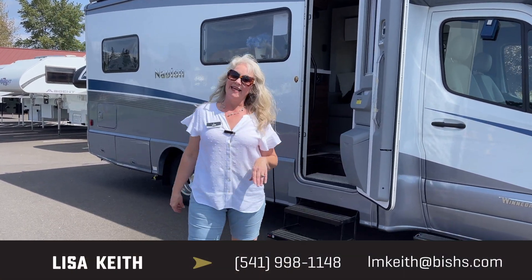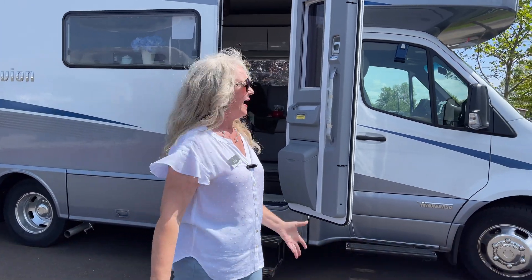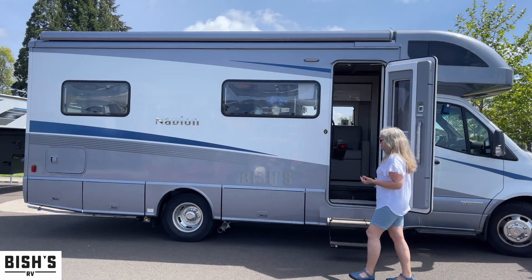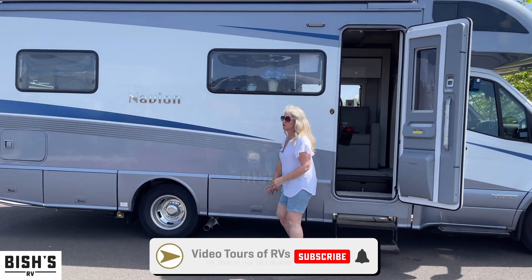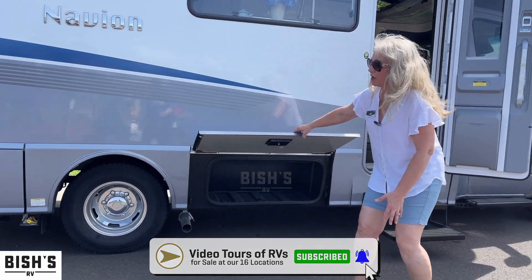Hi, this is Lisa Keith at Bish's RV in beautiful Junction City, Oregon, and I'm going to show you this Navion by Winnebago. It's got an absolute ton of storage down below all the way around.